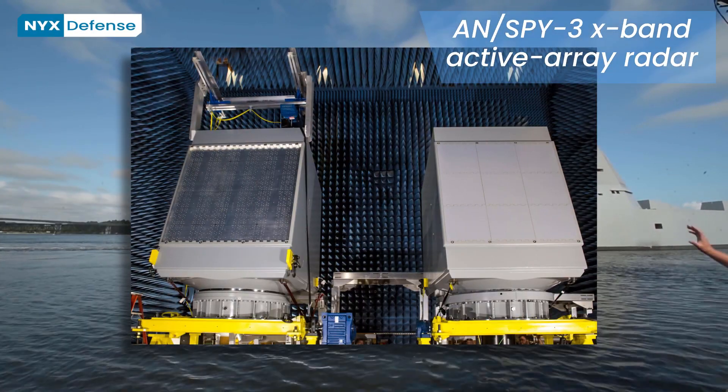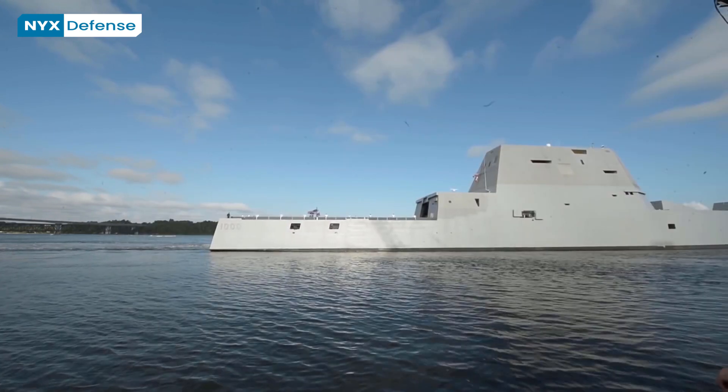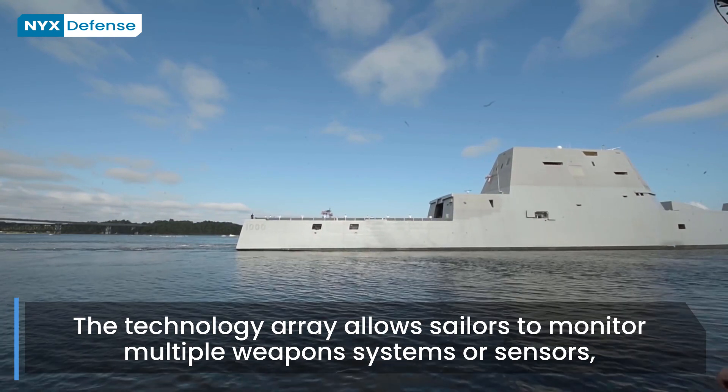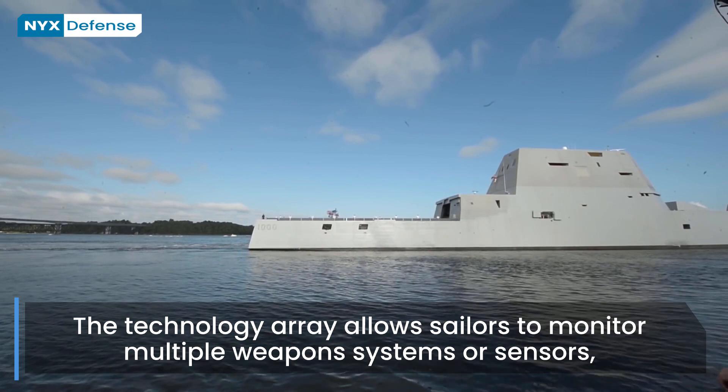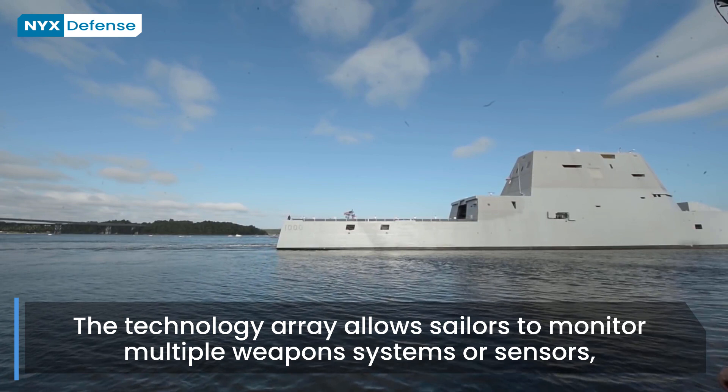Each vessel is equipped with an AN/SPY-3 X-band active array multi-function radar. The ship's common display system is nicknamed KEDS; sailors operate KEDS via trackballs and specialized button panels, with the option to interface by using touch screens.